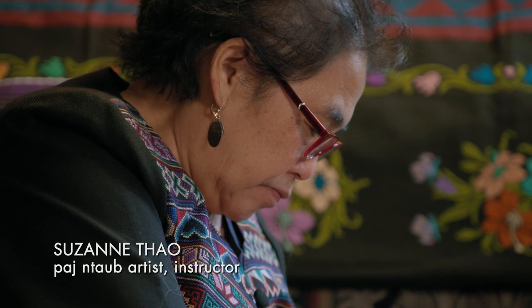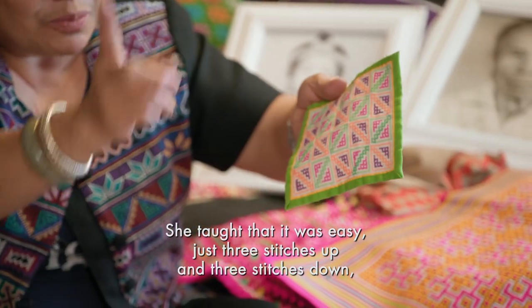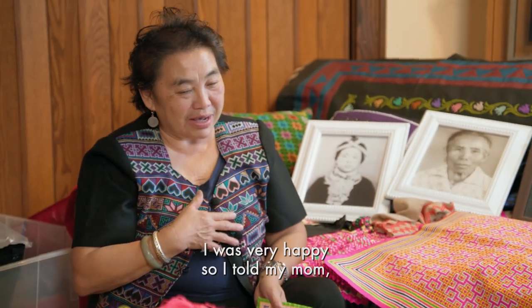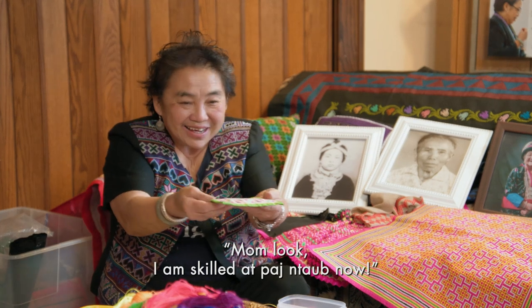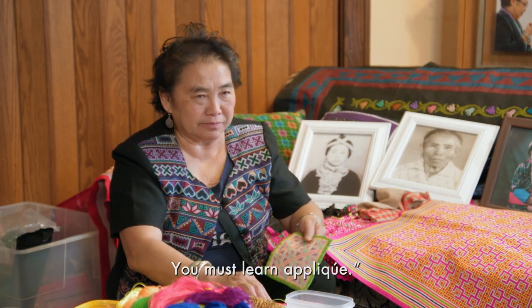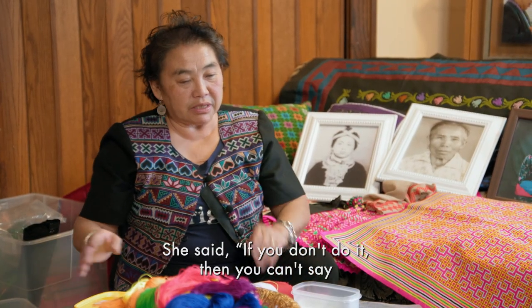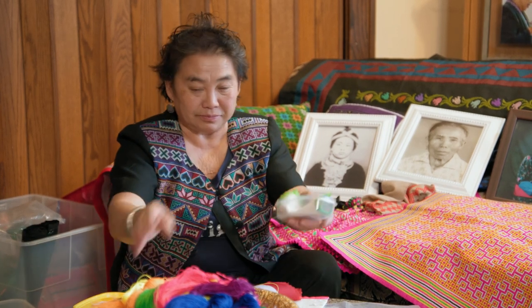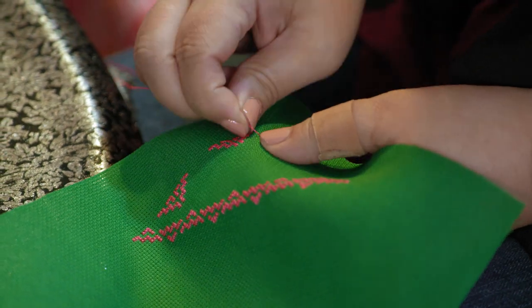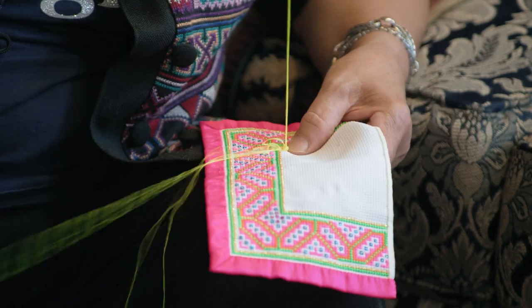A lot of my learning came from my mother. When you do this Hmong needlework embroidery, the traditional Hmong Pandau, it's not like in a book where you can find it, and so I was looking for a teacher. Finding Suzanne Tao was like finding gold. She's very patient, and this skill takes a lot of patience.